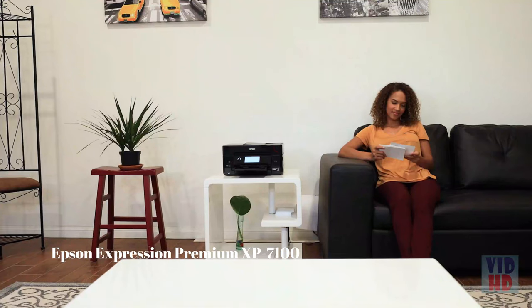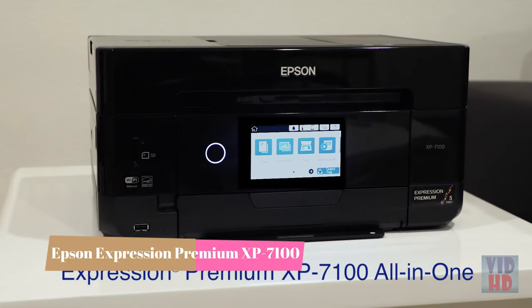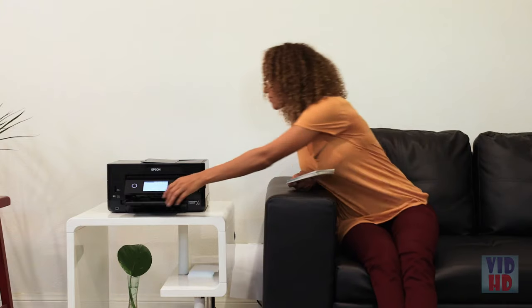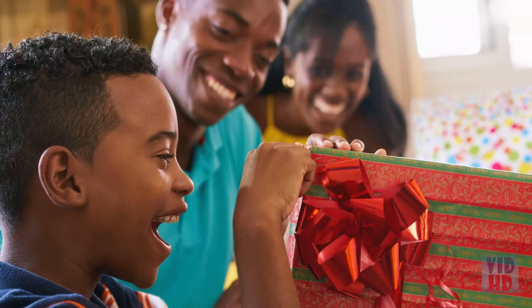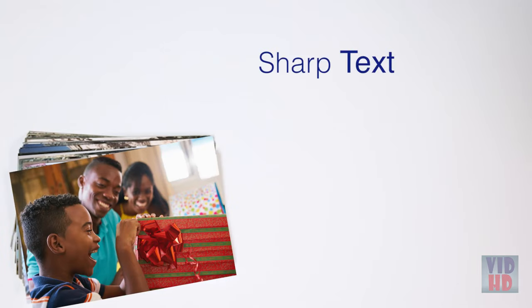Introducing Epson's all-new Expression Premium XP7100 Wireless Small-in-One Printer — the perfect all-in-one printer for multi-tasking families. The versatile 5-color XP7100 printer delivers superior photo quality plus sharp text for eye-catching documents.